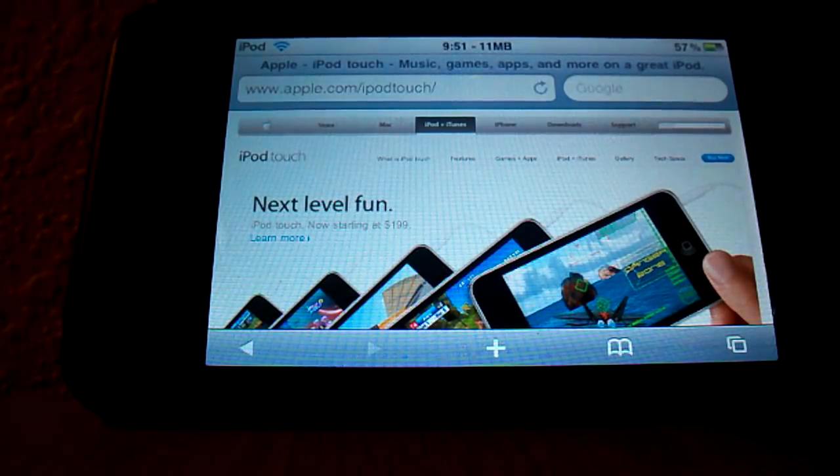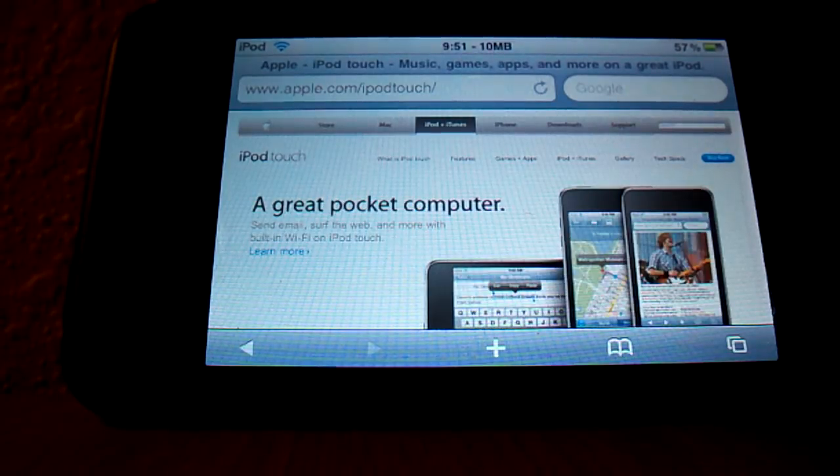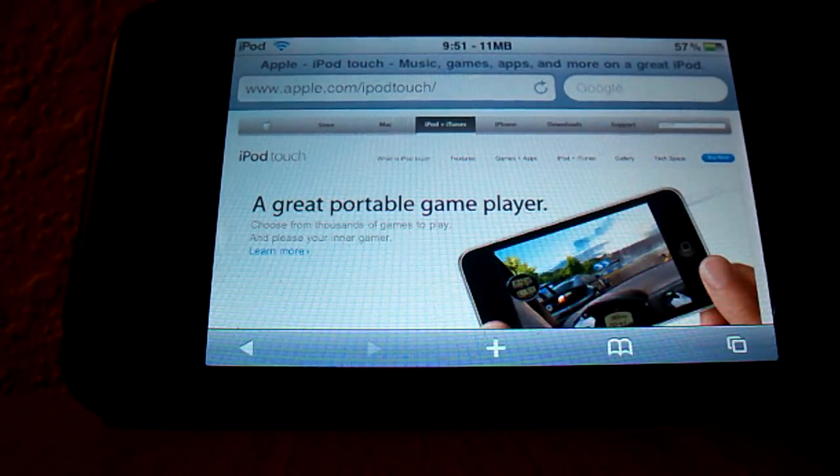It's really misleading. The 8 gigabyte model is the exact same second generation as this one right here. What they're doing is carrying over the 8 gigabyte — they'll continue to make it. But basically, in a nutshell, if you want one of the new iPods, there are a few things to consider.